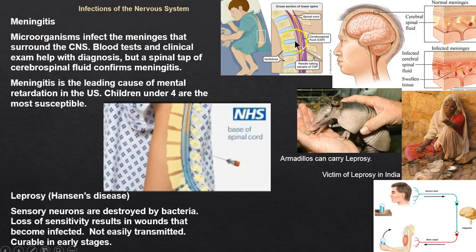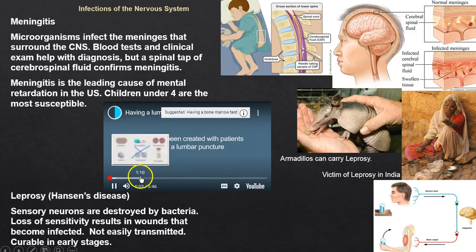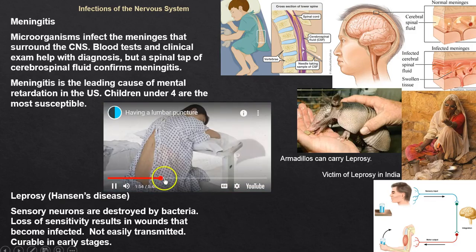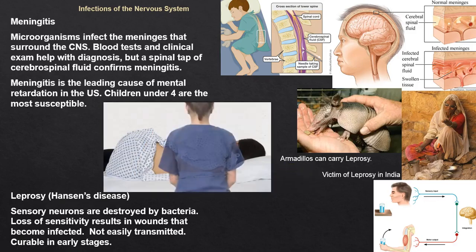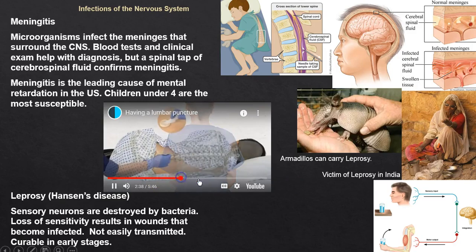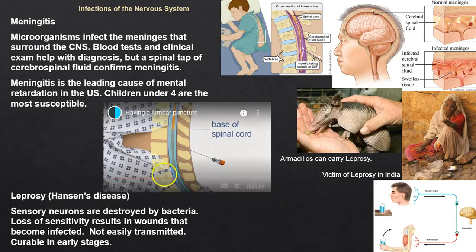Meningitis involves the meninges — the tissue protecting the spinal cord and brain. For a lumbar puncture, the patient is positioned and lumbar vertebrae three and four are spaced out to insert the needle. We extract cerebrospinal fluid to diagnose meningitis; a clinical exam can suggest it, but we need the fluid to confirm.